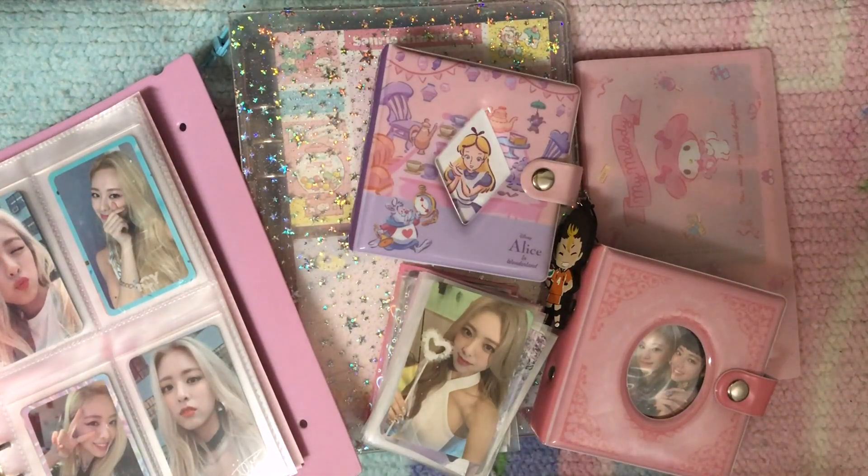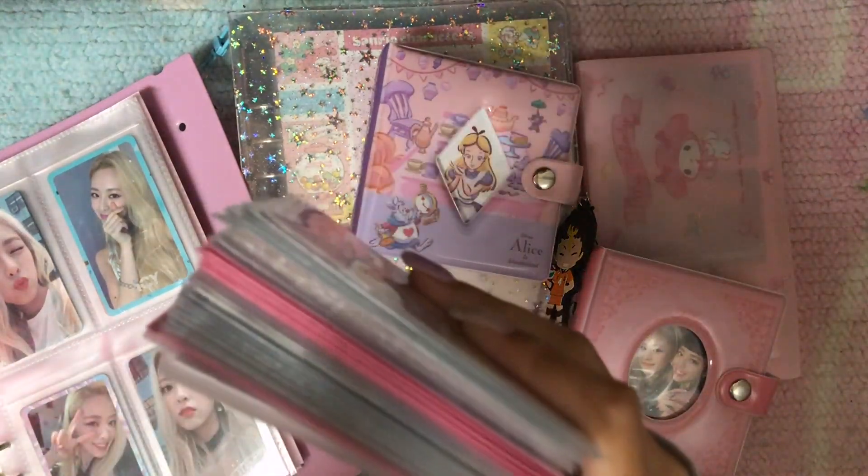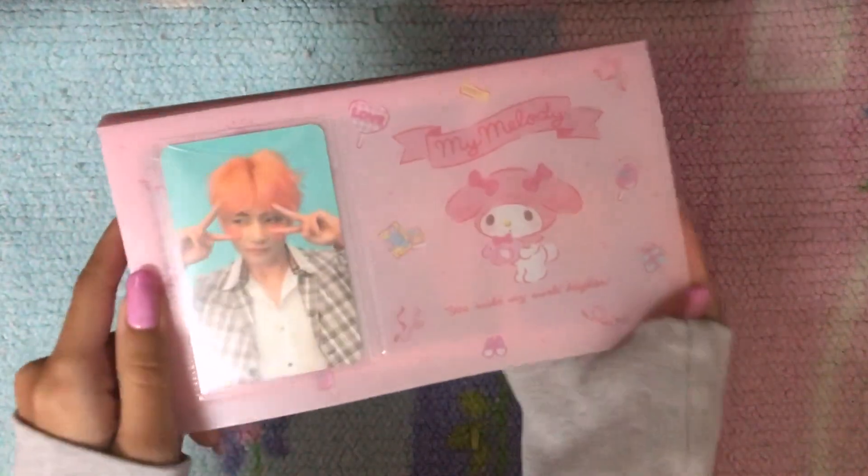Today I will finally be storing photocards. I have not stored anything since my collection video and this is the amount of cards I'm going to store today. First I'm going to start with my Melody binder.